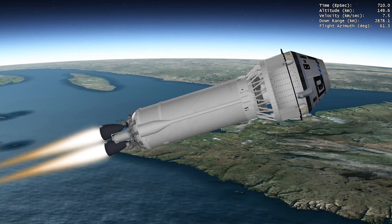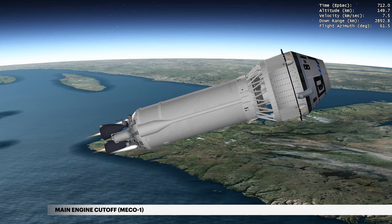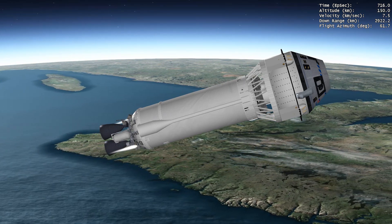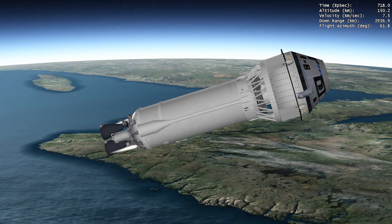Nearly 12 minutes into flight, cutoff of the Centaur main engines, or MECO-1, occurs. The mission now enters a suborbital coast phase in preparation for separation.